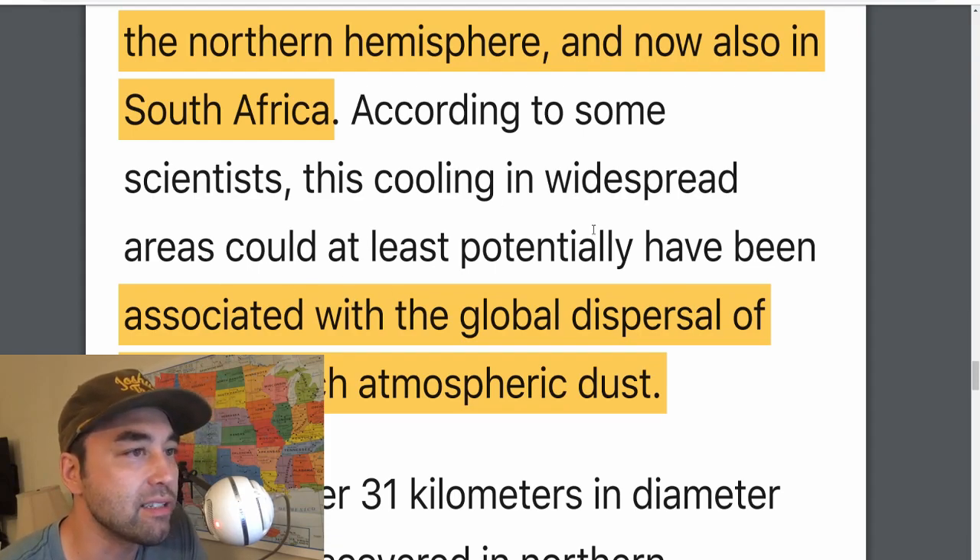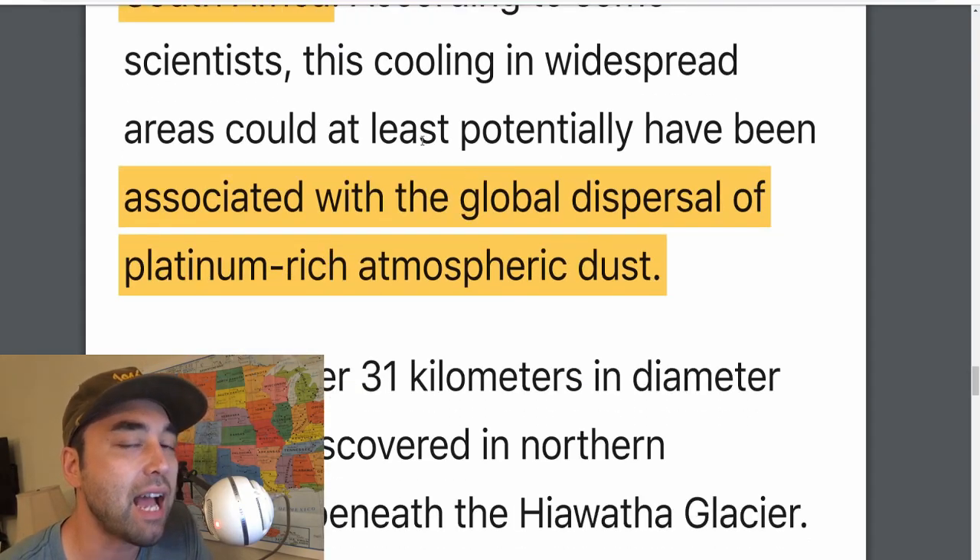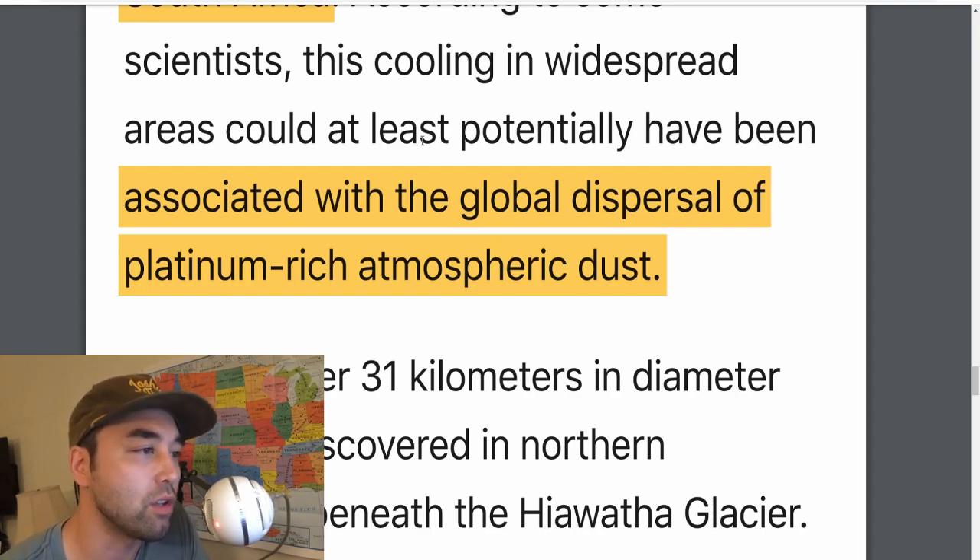This cooling in widespread areas could at least potentially have been associated with a global dispersal of platinum-rich atmospheric dust. Because they happen contemporaneously together, they're related — correlation doesn't equal causation, but they are related. And you find this platinum-rich atmospheric dust everywhere, dating to around the same period. Something must have happened for platinum to float around so far-reachingly around the globe, and it's only a matter of time before they find more and more sites like this.